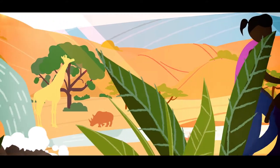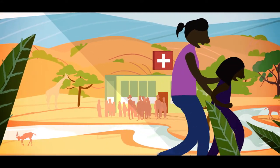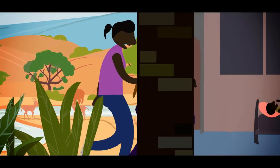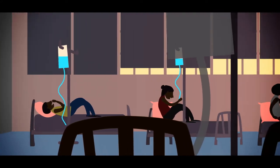Nowadays, while you might struggle to justify a 5 o'clock gin and tonic for its medicinal properties, malaria is still affecting the lives of millions. Nearly half a million people die every year from the world's oldest and most devastating disease, with a child dying every two minutes.